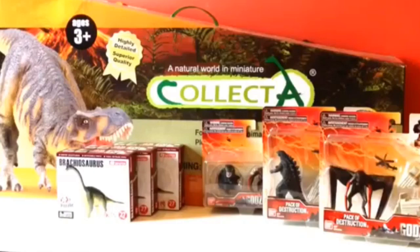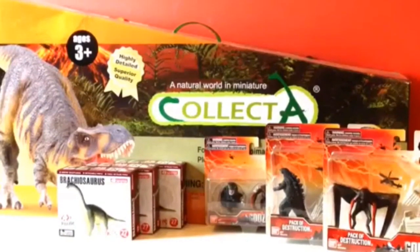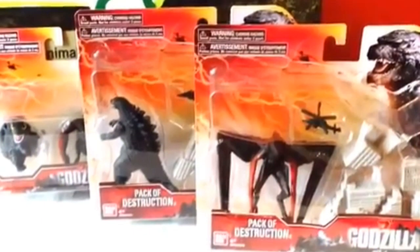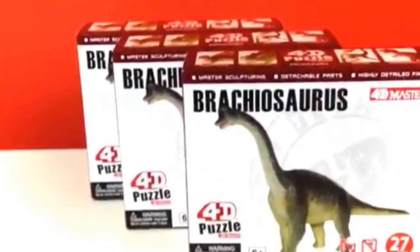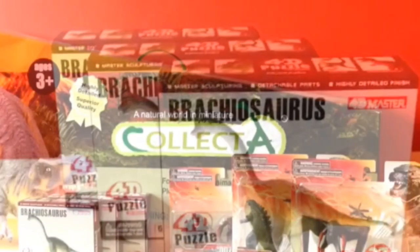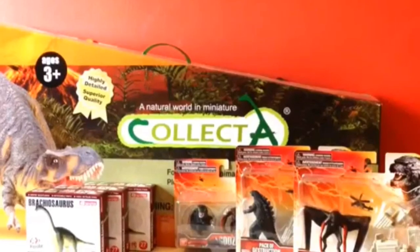Hi guys, and welcome back to Jurassic Collectibles. Last month in May we had a Godzilla giveaway — we were giving away this 1:15 scale Collecta Tyrannosaurus Rex, three packs of Godzilla figures, and also three Brachiosaurus 4D puzzles as runner-up prizes. That was all to celebrate the release of Godzilla 2014.